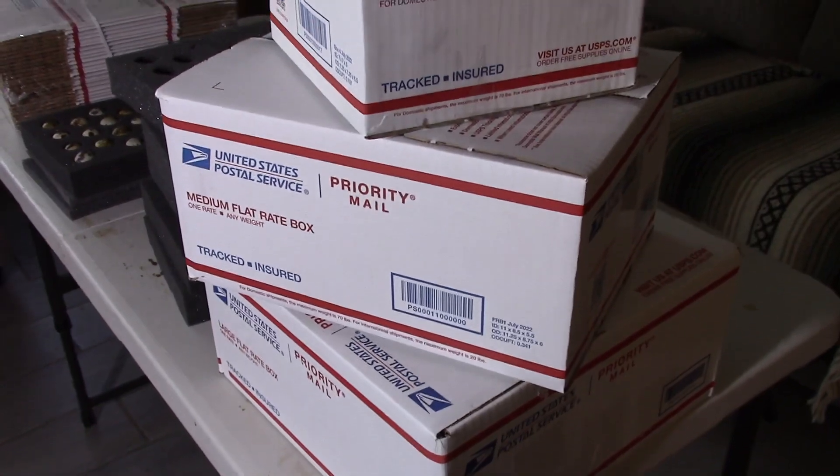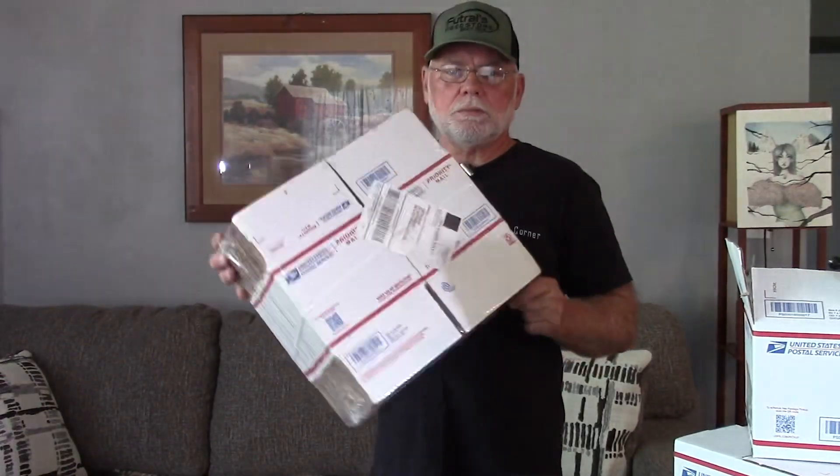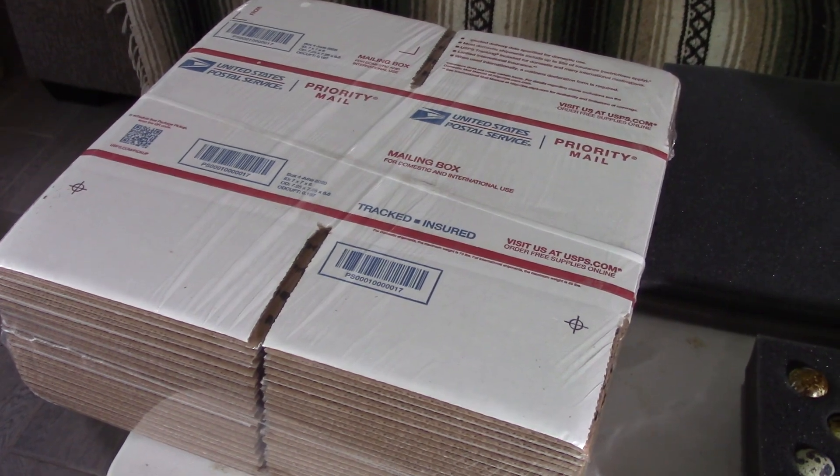The boxes can be picked up at USPS, or depending on the size you want, they will actually ship the boxes to you — I believe in a 25-count. The boxes are free; they don't charge you. You can go on their website, and once you have an account created, you can place an order for boxes as often as you need them and they'll ship right to you.